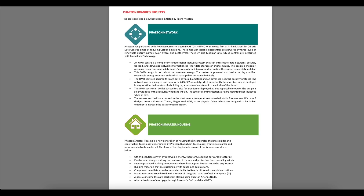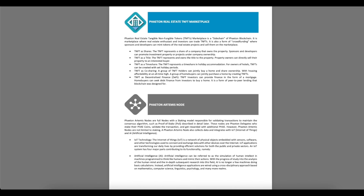Phaeton Smarter Housing is a new generation of housing incorporating the latest digital and construction technology, underpinned by Phaeton blockchain, creating a smarter and more sustainable home. Phaeton Real Estate TNFT Marketplace is a sidechain of the Phaeton blockchain — a marketplace where real estate enthusiasts and investors can trade Tangible Non-Fungible Tokens (TNFTs). It also functions as a crowdfunding platform where sponsors and developers can mint tokens on real estate projects and sell them on the marketplace.